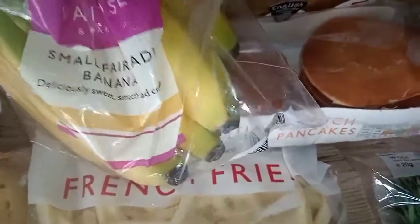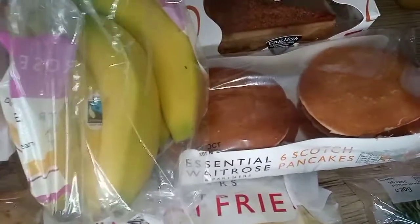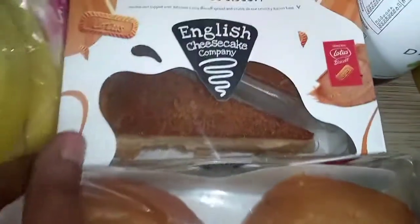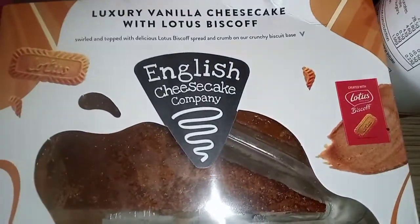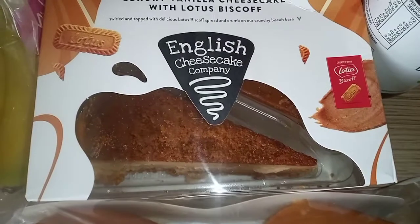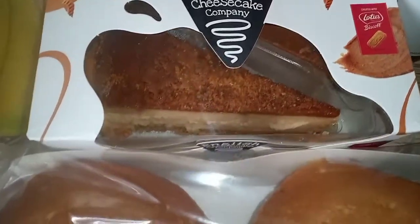I also got a bunch of bananas — they're not ready yet, so I'm going to take them out of the packaging and let them ripen up a bit. And I got some English Cheesecake Company cheesecake — the Lotus Biscoff one.